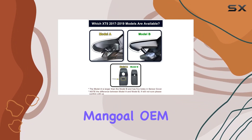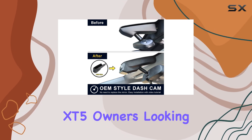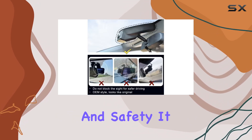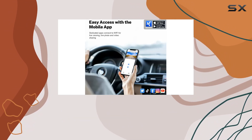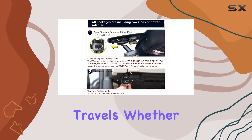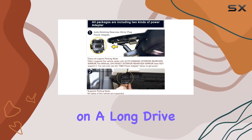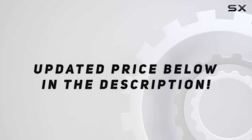Overall, the Mango OEM Look 4K dash cam is a stellar choice for Cadillac XT5 owners looking to enhance their vehicle's functionality and safety. It is not just another accessory but a crucial investment that protects you and your vehicle while providing high-definition proof of your travels. Check out the video description for an updated price.